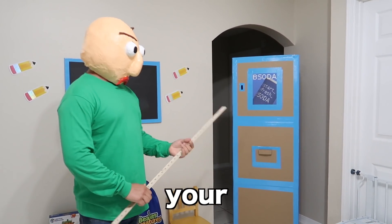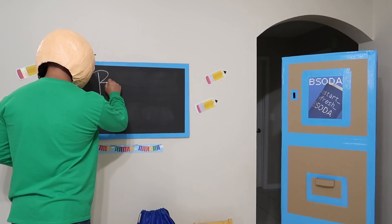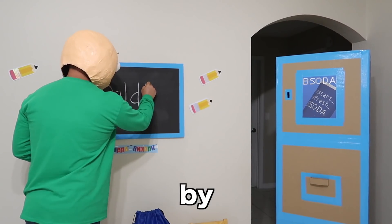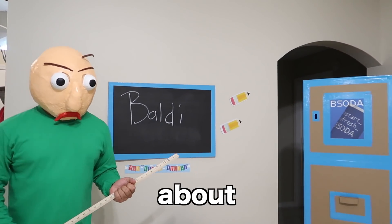Hi class, I'm your substitute teacher, Mr. Bawley. Today's class is going to be sponsored by Learning Resources, and we are going to learn about math.